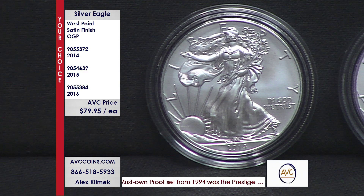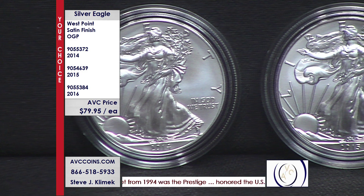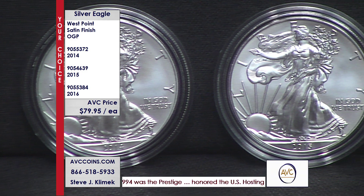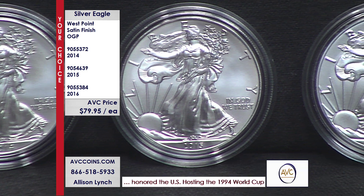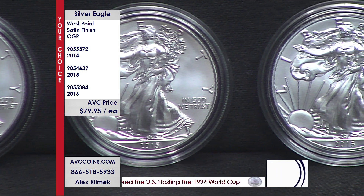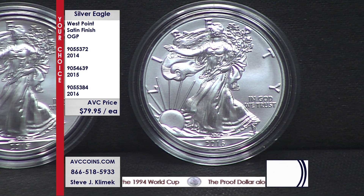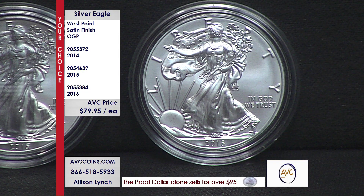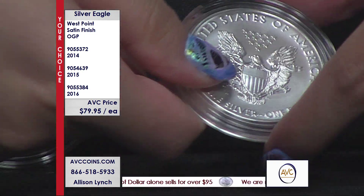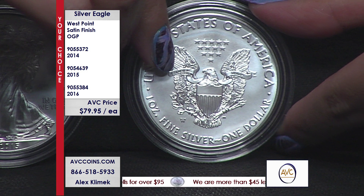In 2006, 2007, 2008, they introduced satins and people loved it. In 2009, they didn't make any special issues — no proof, no satin. In 2010, they brought back the proof silver eagle and everybody was in an uproar asking, 'Where's the satin?' In 2011, they brought it back and it's been there ever since. And every year without fail: unc, proof, and the rarest and lowest mintage coin is the satin.